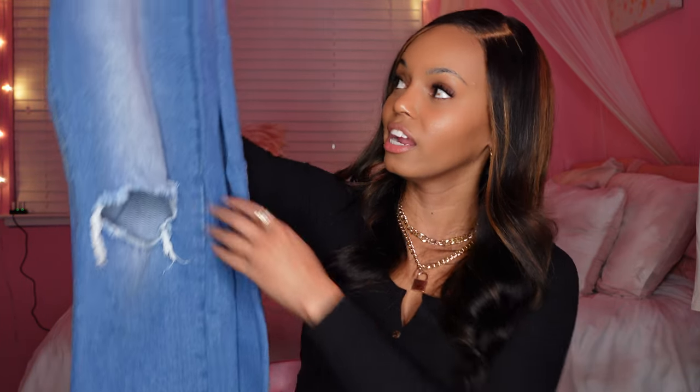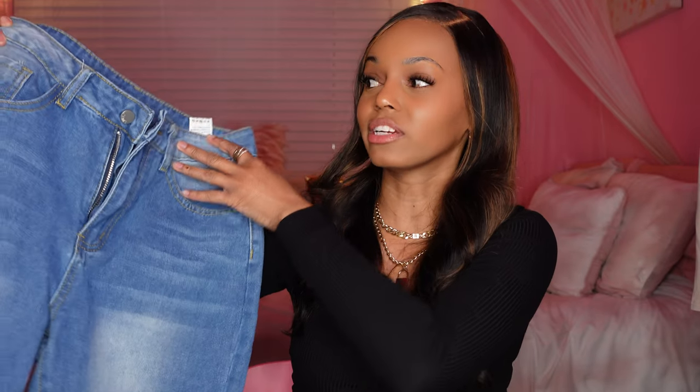I also got a nice pair of straight leg jeans in a medium wash color with one little ripped slit. At first the legs looked really big and I was concerned they'd be too baggy, but once I put them on they actually looked pretty good. I got these in a size 27, which is equivalent to a US size 3 or 4. They're really comfortable and go well with everything in this haul. I'd say they're not super thick — about the same thickness as the skirt.